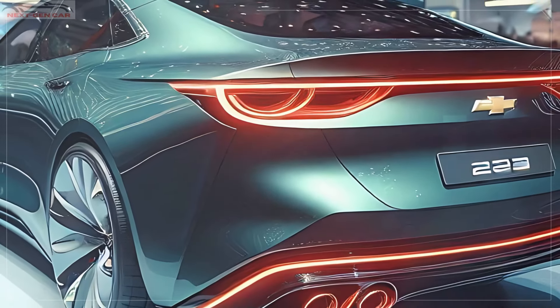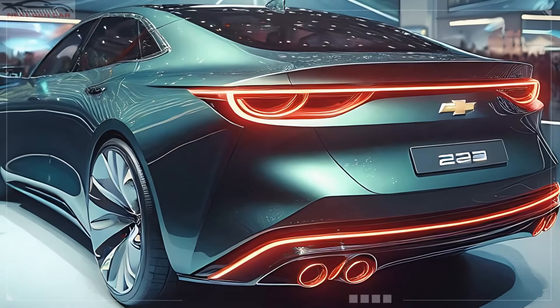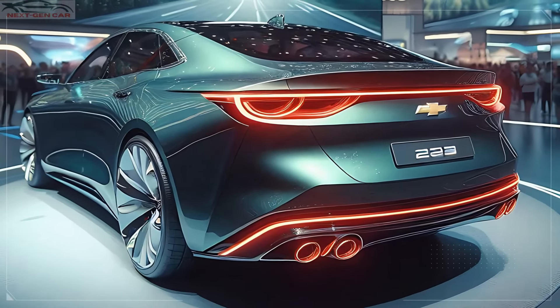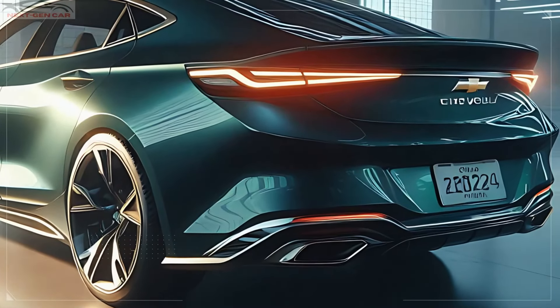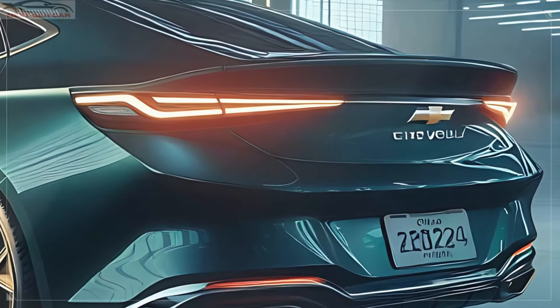The trunk design is well integrated, and the rear bumper hosts dual exhaust tips that hint at the vehicle's performance capabilities. Overall, the rear of the Malibu is a perfect blend of sophistication and sportiness, leaving a lasting impression as it drives away.